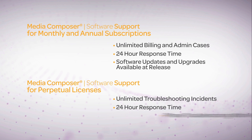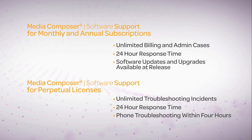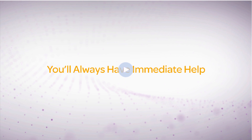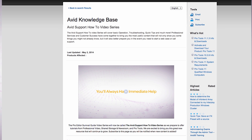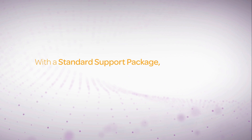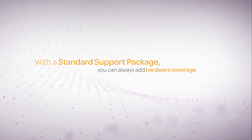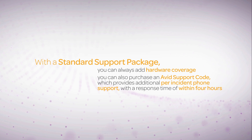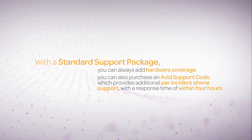You also get troubleshooting over the phone — that's one phone call per month, with a response time of within four hours. You always get immediate help with our ever-expanding video library, our knowledge base, Avid forums, and the other community pages. With a standard support contract, you always have the ability to add hardware coverage with two business day shipping. You also have the ability to purchase an Avid support code, which provides additional per-incident phone support with a response time of within four hours.